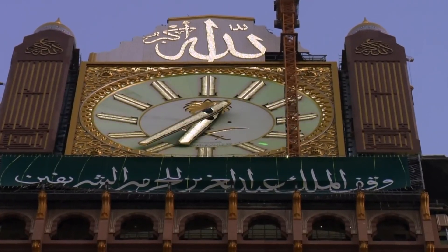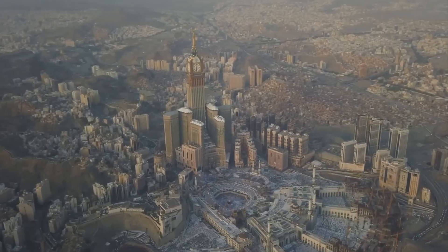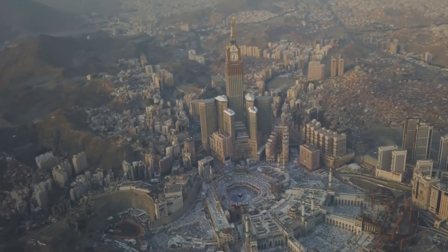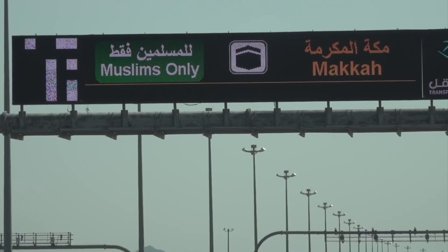The tower's design incorporates Islamic motifs, reflecting the deep cultural and religious significance of its location. The Makkah Royal Clock Tower serves as a modern gateway for the millions of Muslim pilgrims who visit Mecca each year for the Hajj pilgrimage, adding to the city's spiritual and historical legacy.